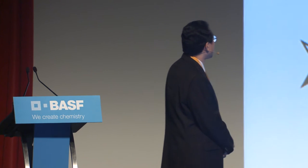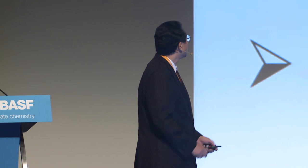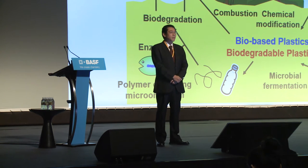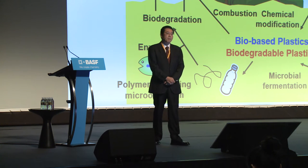Everybody knows that plastics are produced from fossil resources, molded into various shapes and forms—light, strong, tough, and long-lasting. It is no doubt that plastic is one of the greatest products of the 20th century. For the establishment of a sustainable society, we must develop two new types of plastics: bio-based plastics, to reduce consumption of fossil resources and prevent global warming, and biodegradable plastics, to maintain global environmental conservation.